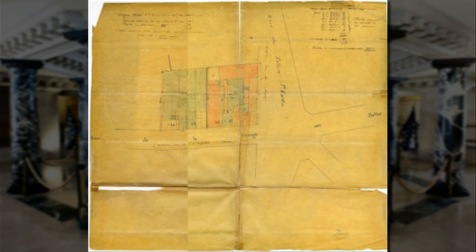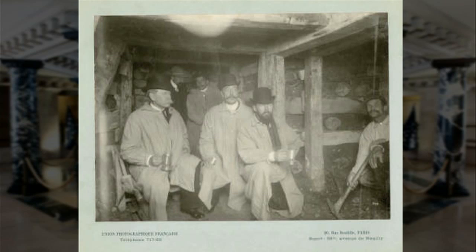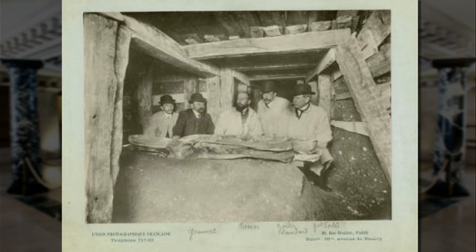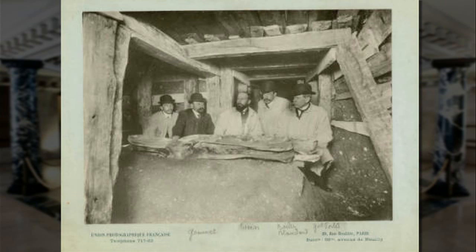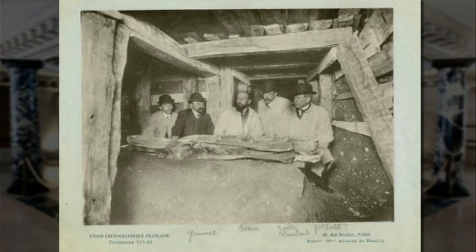It wasn't until 113 years later in 1905 that an old map of the city of Paris was found. They dug under the street, through the basement walls of buildings that had been constructed on the site. The fifth casket that they opened and examined was that of John Paul Jones. When they unwound the body from the winding cloth it had been placed in, the body was perfectly preserved — the skin was still pliable and all the organs were intact. They were able to take the body to the University of Paris and do an autopsy.